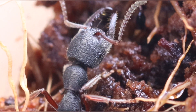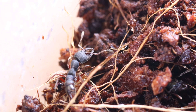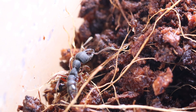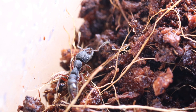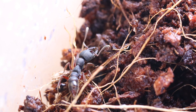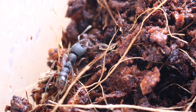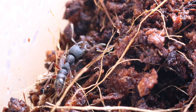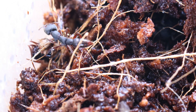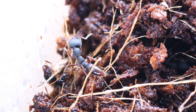These ants are called Dracula ants for a reason. The worker ants feed on the blood of the larvae — they make a cut in their own larvae without harming them and consume the hemolymph that leaks from them. The workers feed the larvae with dead insects, and the larvae provide the workers with blood in return. It doesn't affect the larvae too much since they will keep on growing and eventually develop into a worker.